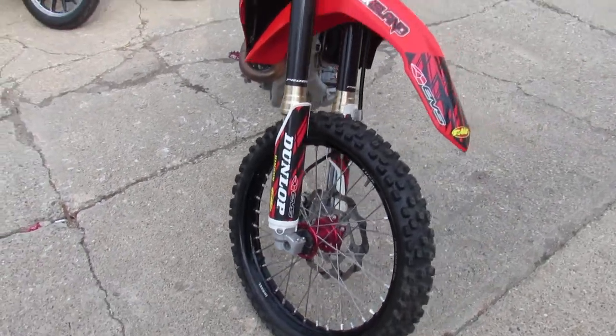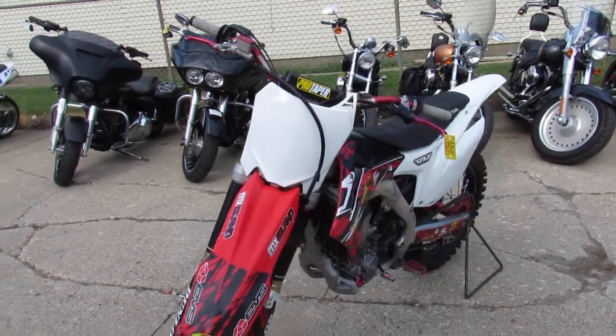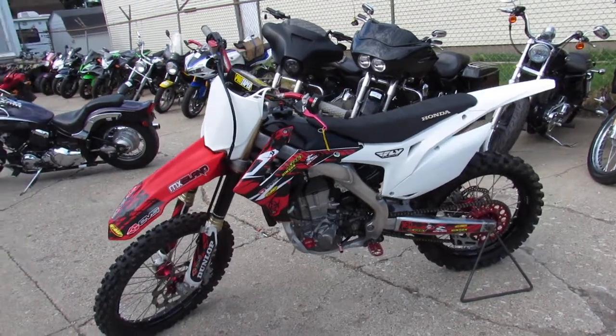Tons of money spent to build this bike. One owner — steal this one. Slightly used CRF450R, only $49.99. It's a great bike for under $5,000.